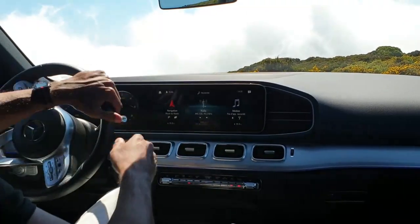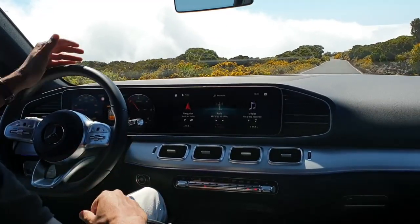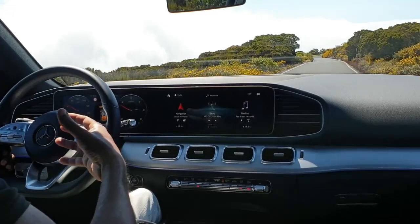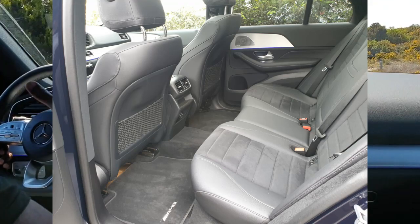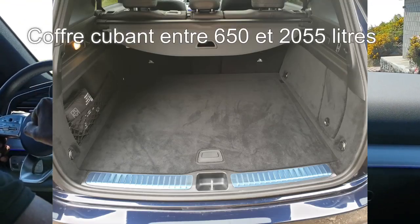Mesdames, messieurs, bienvenue donc dans ce nouveau GLE de quatrième génération. Le véhicule a grandi, et cela profite énormément à l'empattement. Résultat : on a des places dignes d'une limousine à l'arrière. Et puis en option, on peut disposer de deux sièges d'appoint dans le coffre, ce qui en fait une 7 places.